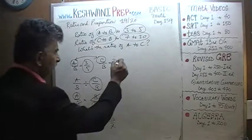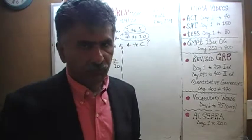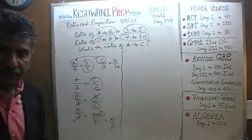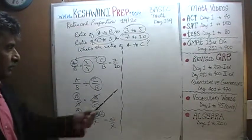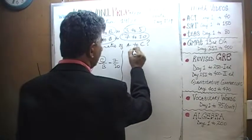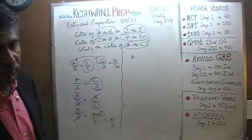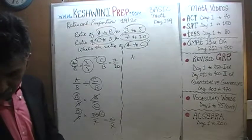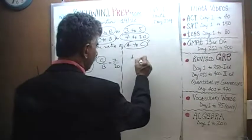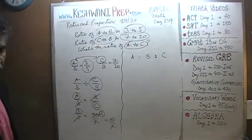That was one method — a traditional, classical, academic method. Now I'm going to show you a different method that's a little bit faster. Instead of worrying about just the ratio of A to C, we figure out all the ratios together: A to B to C in one shot.